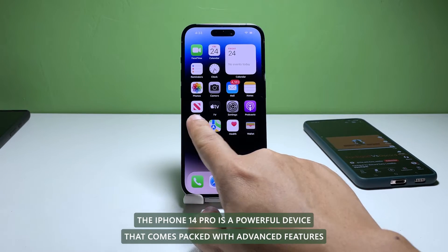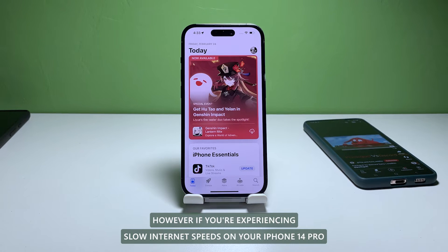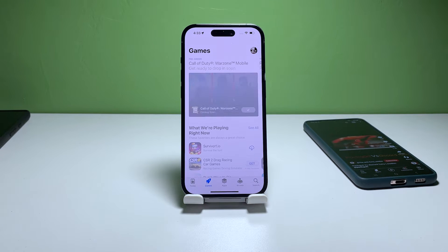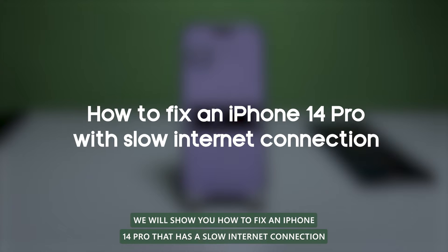The iPhone 14 Pro is a powerful device that comes packed with advanced features, including fast internet connectivity. However, if you're experiencing slow internet speeds on your iPhone 14 Pro, it can be frustrating, especially if you rely on your phone for work or entertainment. In this video, we will show you how to fix an iPhone 14 Pro that has a slow internet connection.